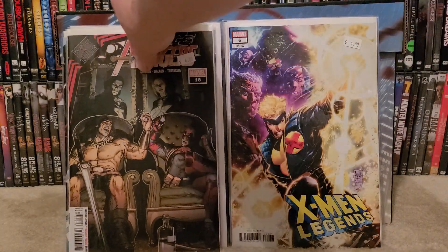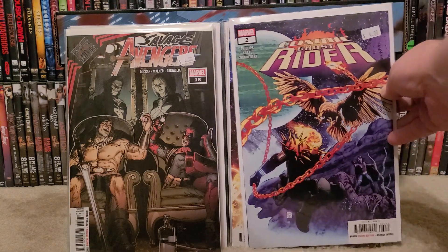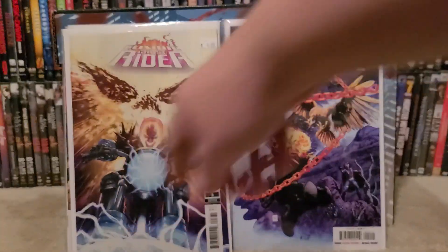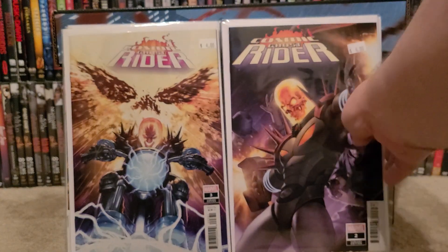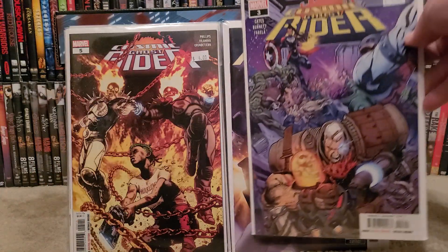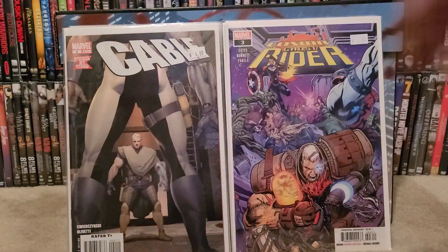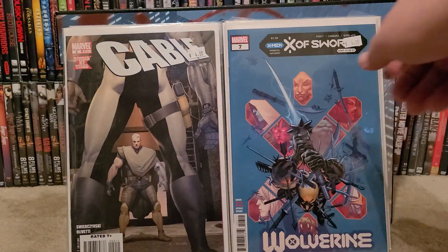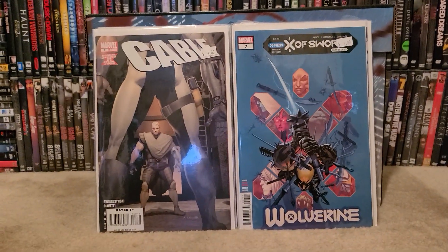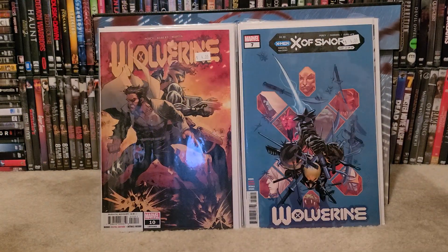I got a few that are not X-Men books that I needed for my run. We have Savage Adventures number 18, Cosmic Ghost Rider number two, Cosmic Ghost Rider number three, Cosmic Ghost Rider number two, Cosmic Ghost Rider number five, Cosmic Ghost Rider number three with Cable on the cover. Then we have Cable number two, X of Swords number seven. Wolverine number 10 — so these are all new to the collection.